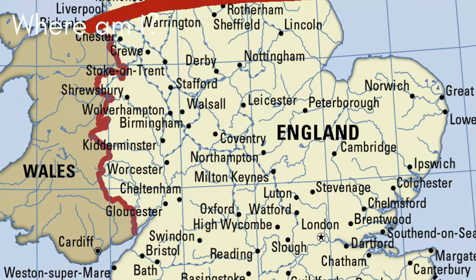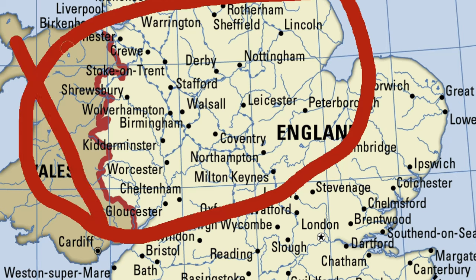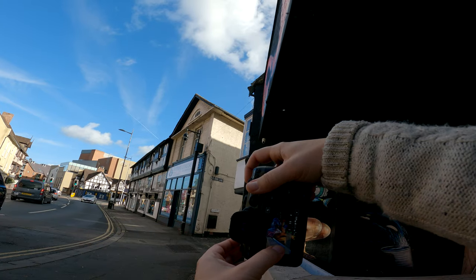So have you guessed where I am yet? I'm going to circle around the area on the map. This cuts out a lot of England and also Wales. So I'm in this circle — it's a town, not a city. Get guessing.